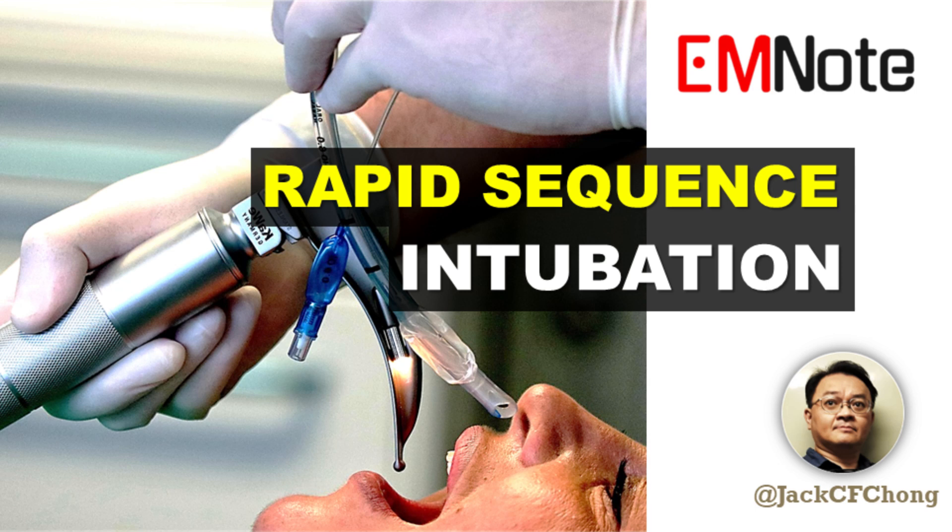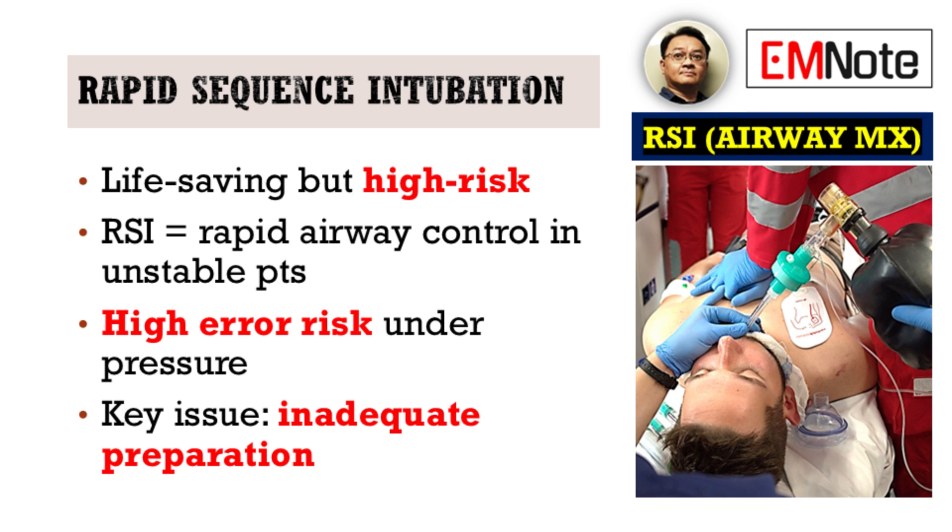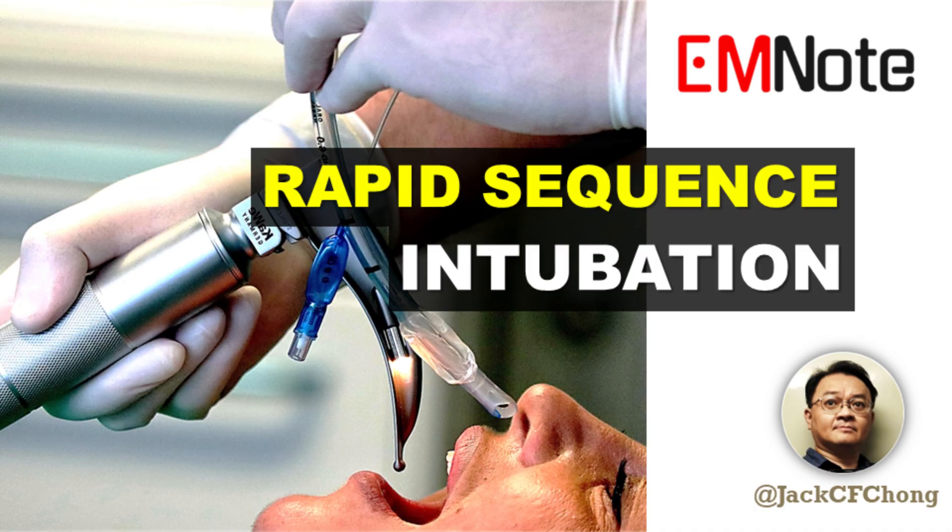Welcome to Emergency Insights. I'm your host, James Carter. Today, we're dissecting a procedure that's fundamental to emergency medicine: rapid sequence intubation, or RSI.